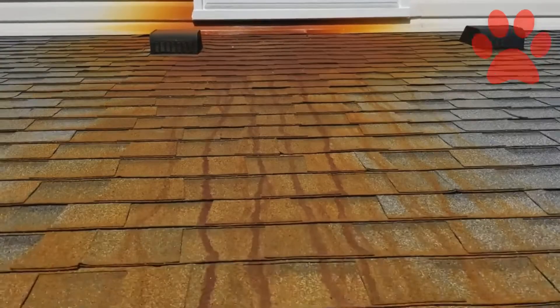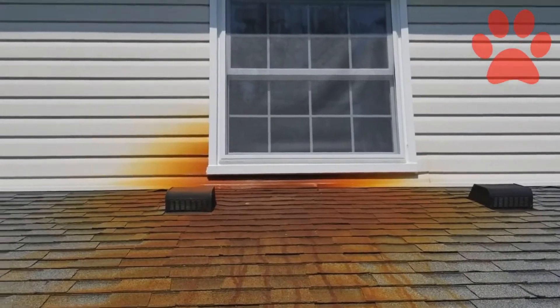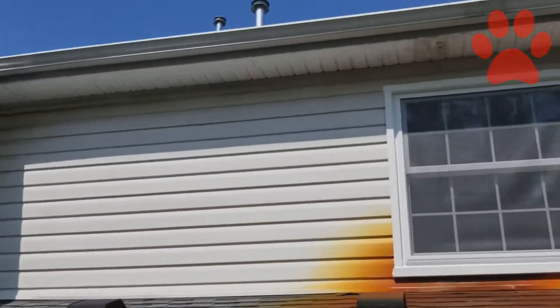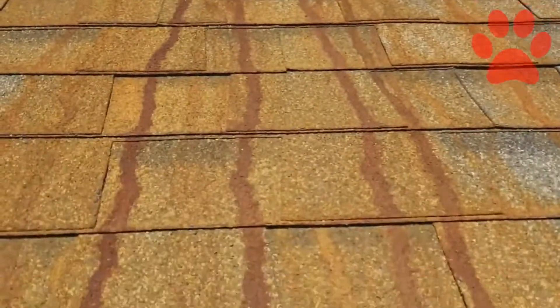The focus of this video today is this rust stain, of course. This job here is a house wash and wax, includes the outsides of the gutters, the front steps and sidewalk, and this rust stain that you're seeing here.